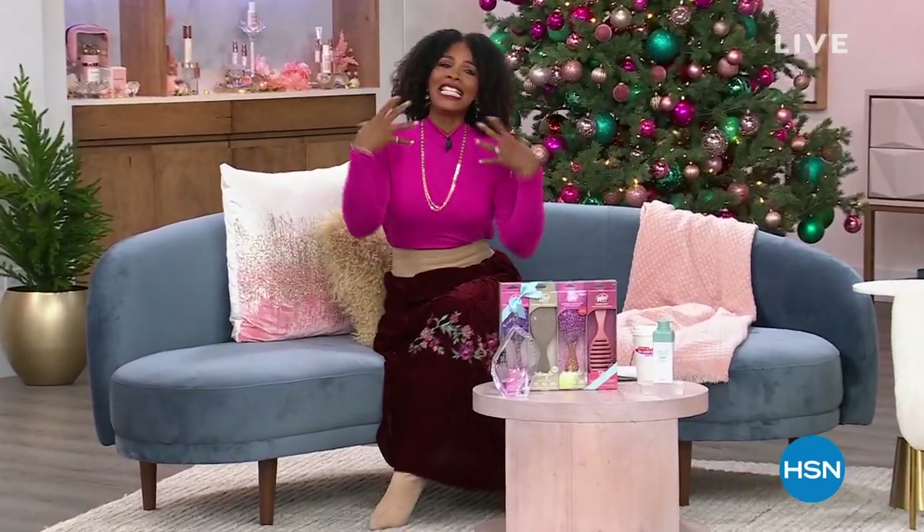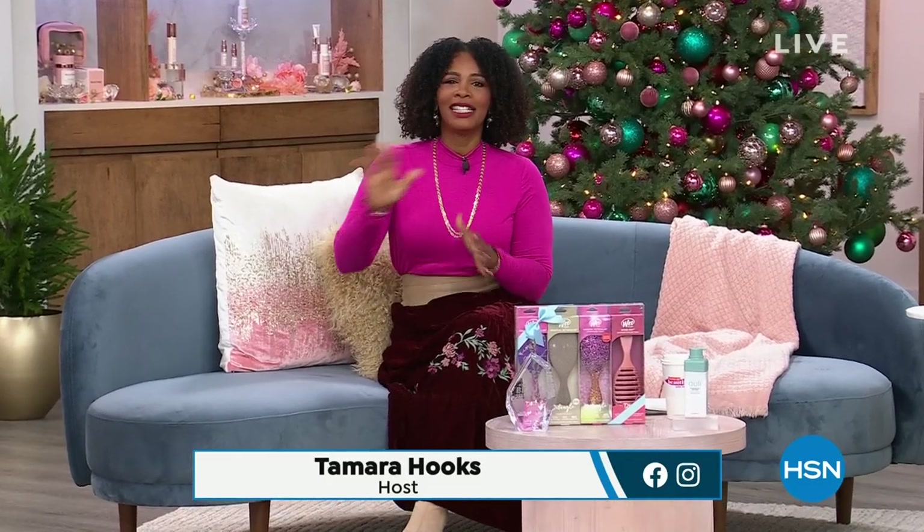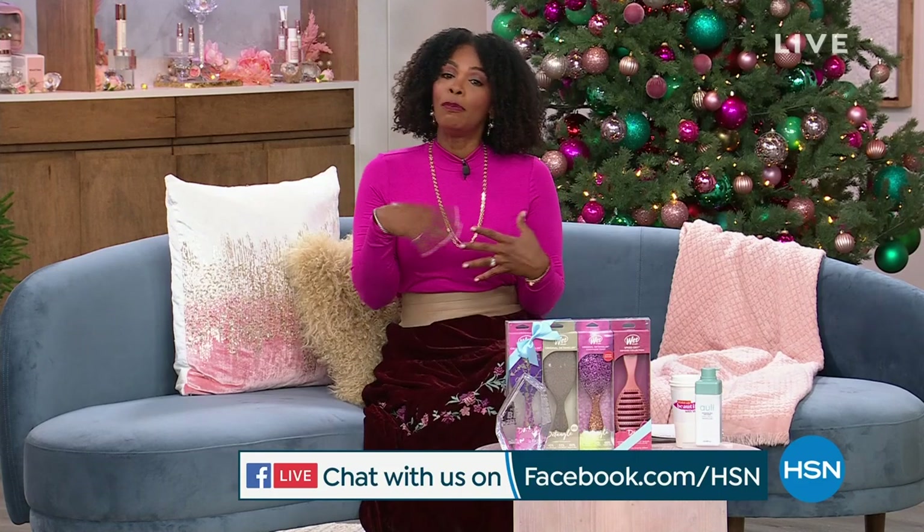Good morning! You're waking up beautiful this morning, but not with Valerie — Valerie is off today. I'm Tamara Hooks, your host. We're still going to wake up beautiful and talk about hair and skin. We've got some great body care as well — we've got it all for you in these two hours. I hope you can hang out with me and pick up some really great things, not only for yourself but maybe for gifts for other people if you like to buy beauty as a gift.